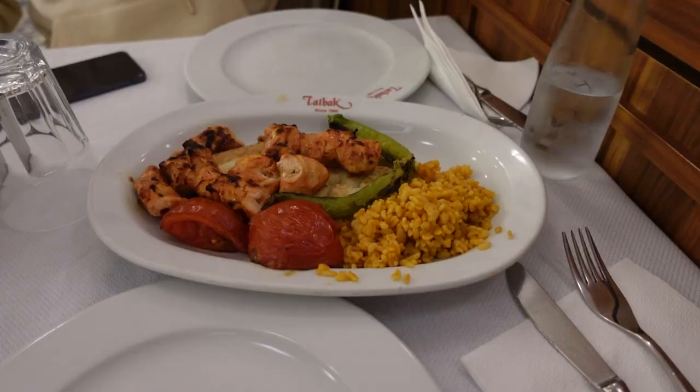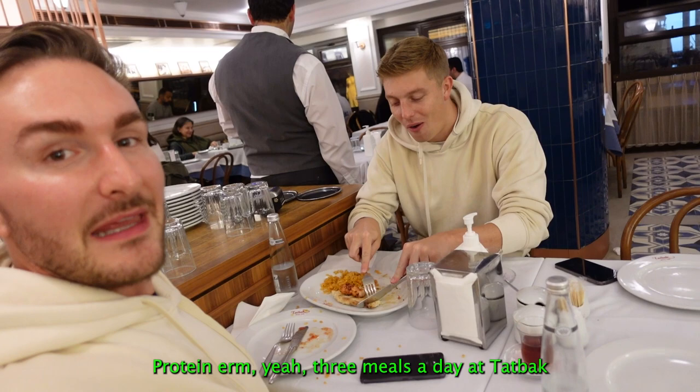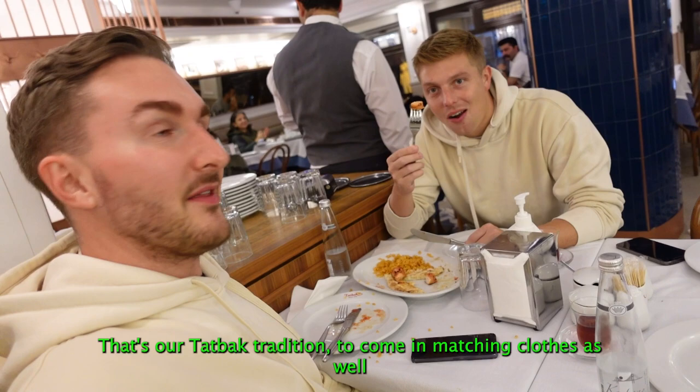We've had about two meals a day here, so we are now fully-fledged regulars. We're just here getting our daily supply of protein - three meals a day at Tatbac. And that's our Tatbac tradition to come in matching clothes as well, because they give us a discount for style.